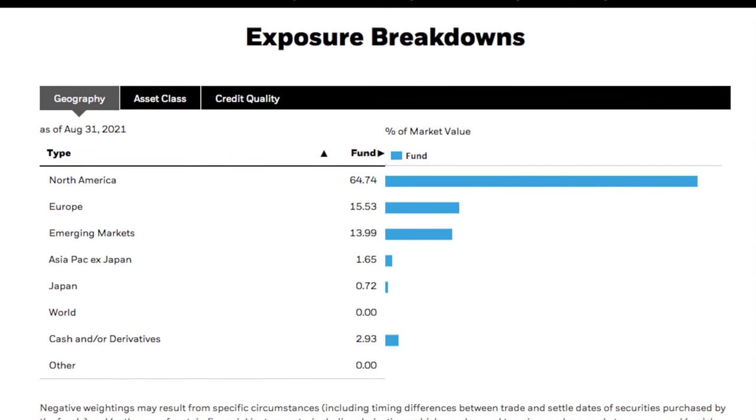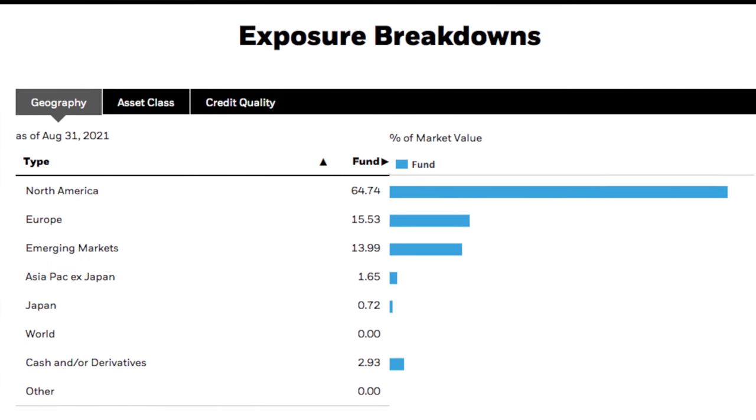So what is this fund really all about? Well, dissecting it further — first, it's global. The split is actually about 60% to 65% invested in North America, 15% for Europe, and another 15% for other emerging markets, with the rest split among Japan and other nations.